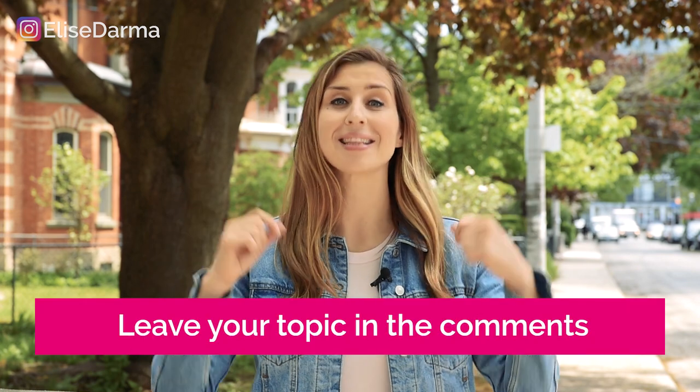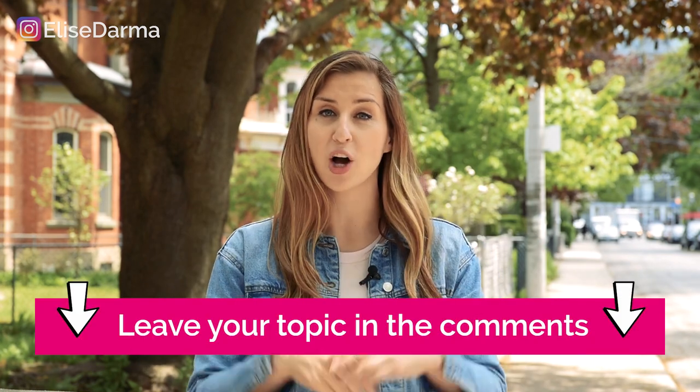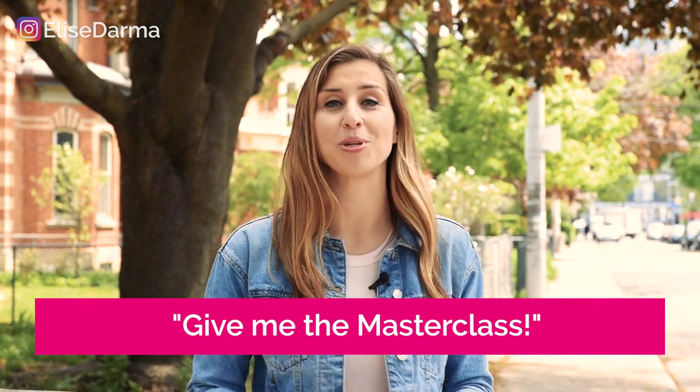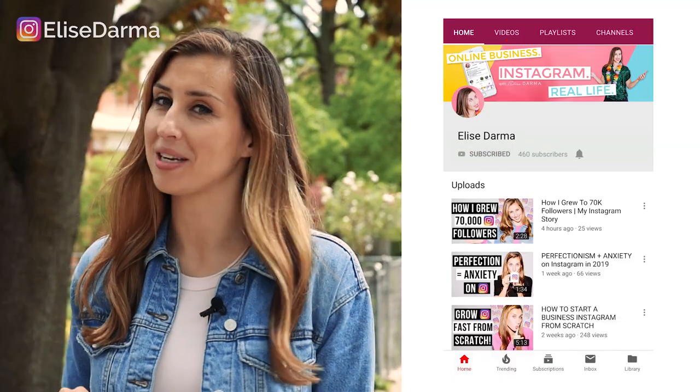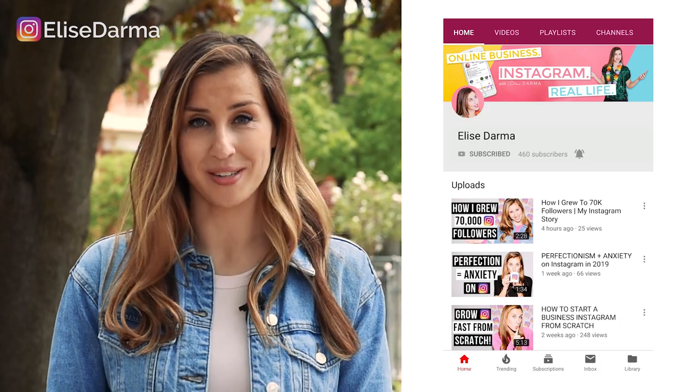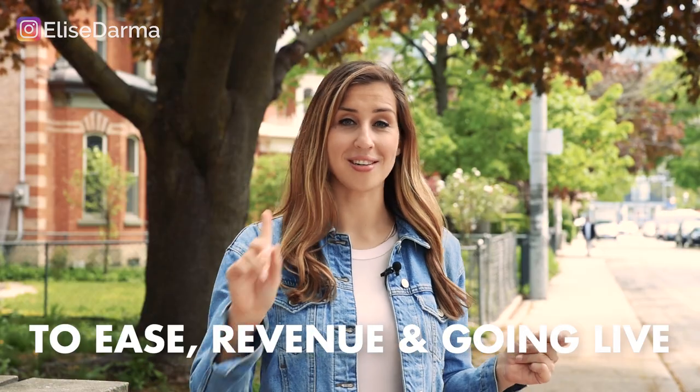Speaking of call to actions, I have one for you. If this video inspired you to figure out the next topic for your next Instagram live, go ahead and leave that topic idea in a comment below. Or if you like this training and you want more, I have a free masterclass — write in a comment 'give me the masterclass' and I'll be sure to send you the link. And as always, if you loved this video, go ahead and hit the subscribe button plus the bell for more Instagram marketing videos like this one.